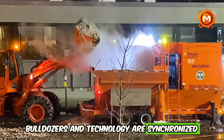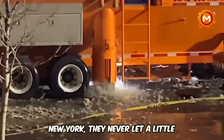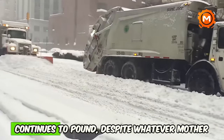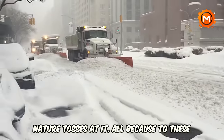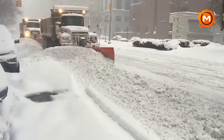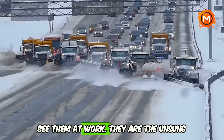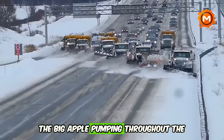Bulldozers and technology are synchronized in a balletic manner to maintain city traffic. The people of New York never let a little winter snow flurry stop them. The city that never sleeps continues to pound despite whatever Mother Nature tosses at it, all because of these monsters of snow crushing — the unsung heroes that keep the heart of the Big Apple pumping throughout winter.